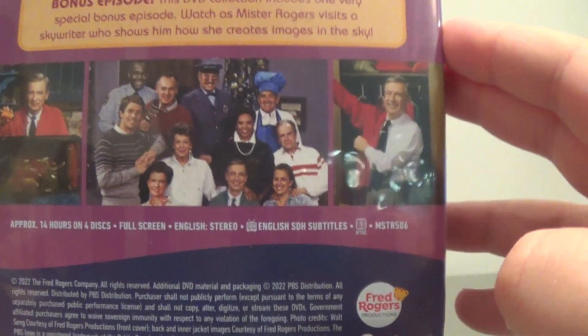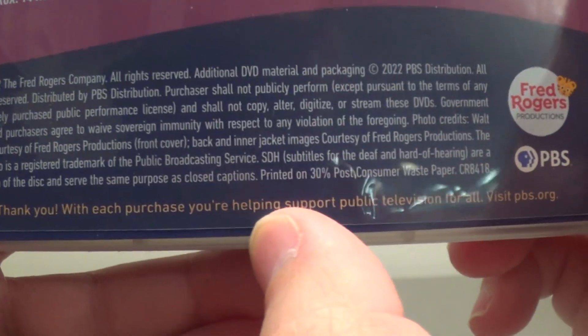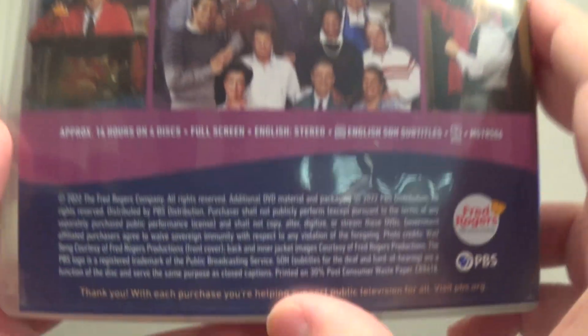Copyright 2022, so this literally came out this year. I didn't even notice at the very bottom it says: thank you — with each purchase you're helping support public television for all. Visit pbs.org. That's nice. I didn't even notice that before — I wonder if it's on the other sets.